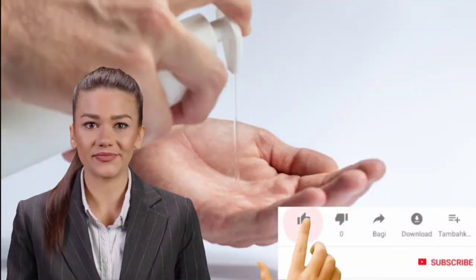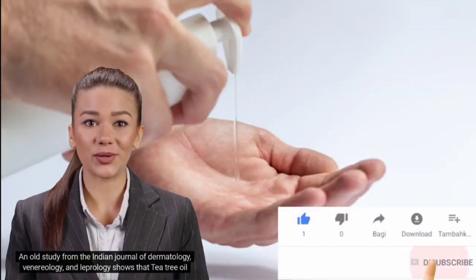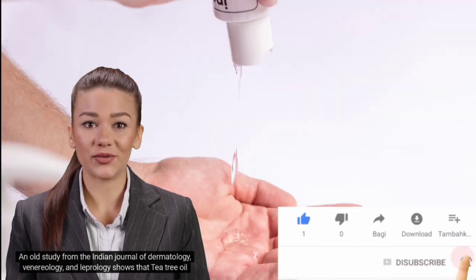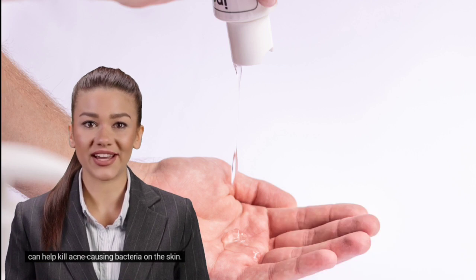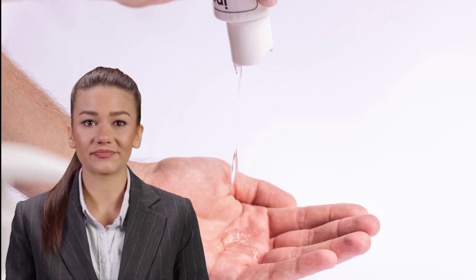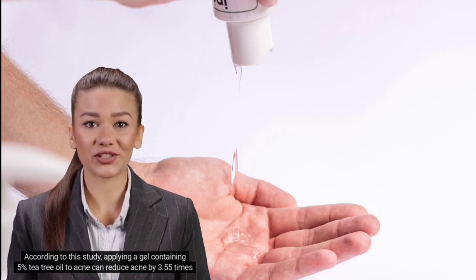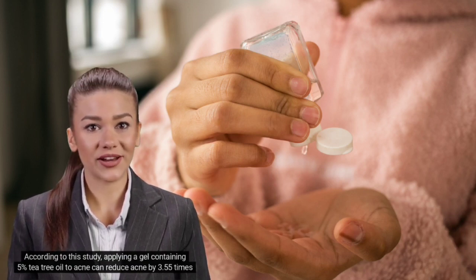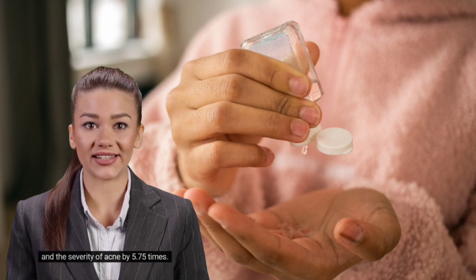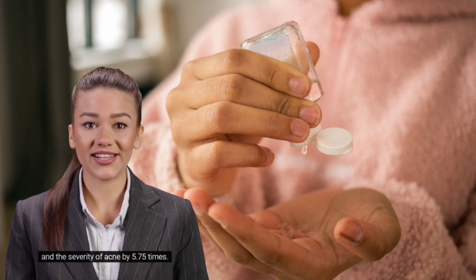Eighth, tea tree oil. A study from the Indian Journal of Dermatology, Venereology, and Leprology shows that tea tree oil can help kill acne-causing bacteria on the skin. According to this study, applying a gel containing 5% tea tree oil to acne can reduce acne by 3.55 times and the severity of acne by 5.75 times.